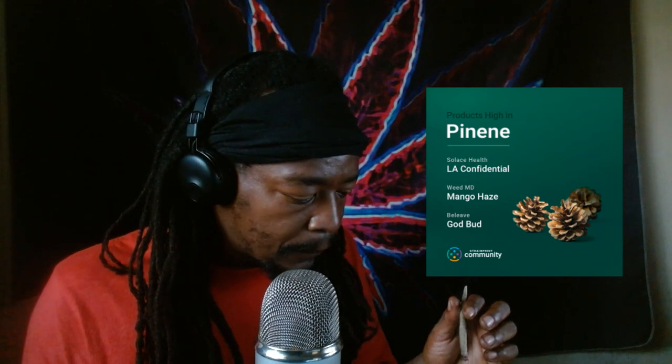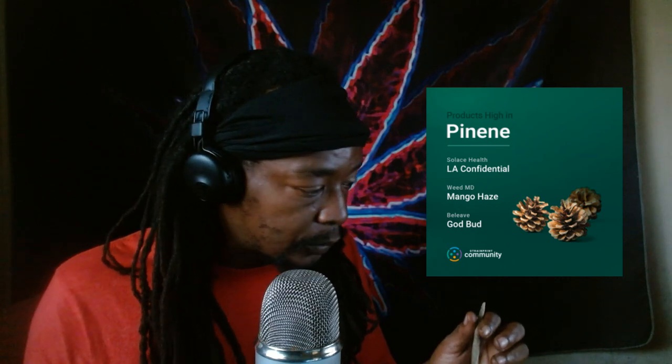A couple of strains that are high in pinene: Blue Dream is known to have some pine undertones. Bubba Kush is an indica-dominant strain with pine notes in the smell. Strawberry Cough also has a high pinene content, and Jack Herer also makes the list for high pinene.